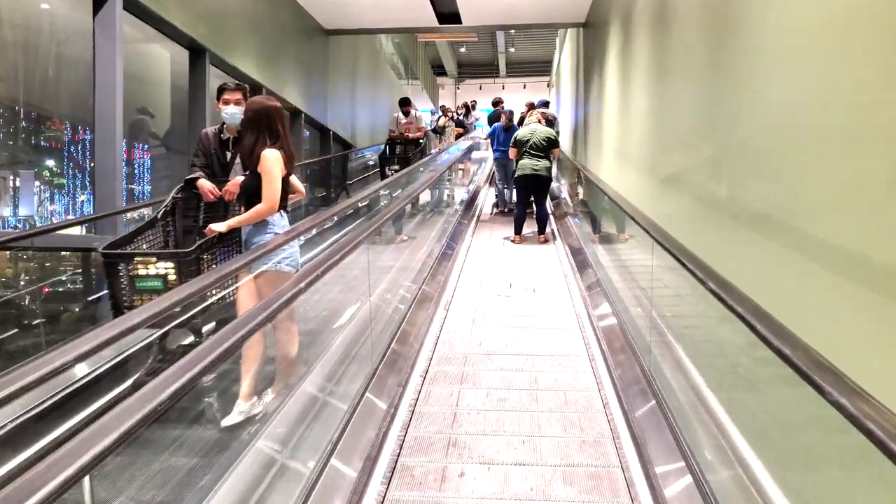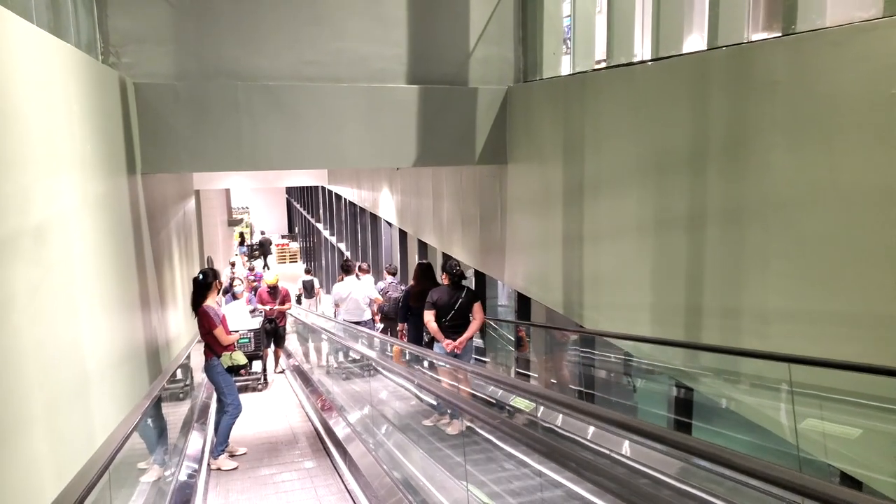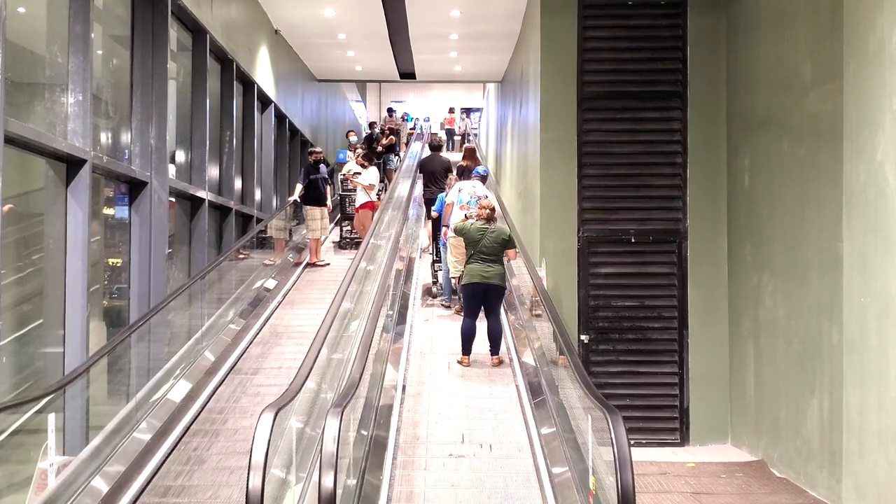What I like about this two-story grocery store is that they have these easy-access escalators to go up and down easily with your cart — not the escalators, the stairs of course. So this is actually a nice easy way to get up to the second floor.